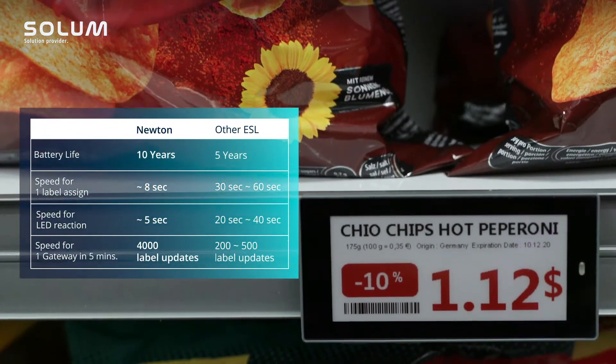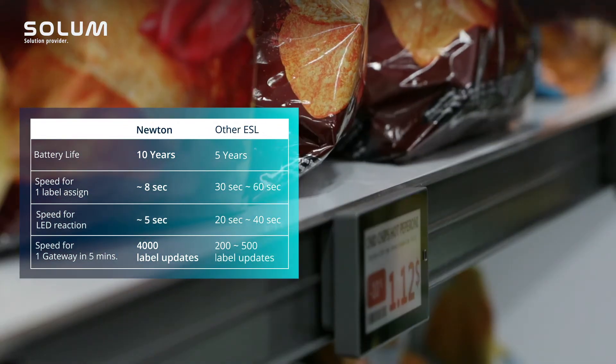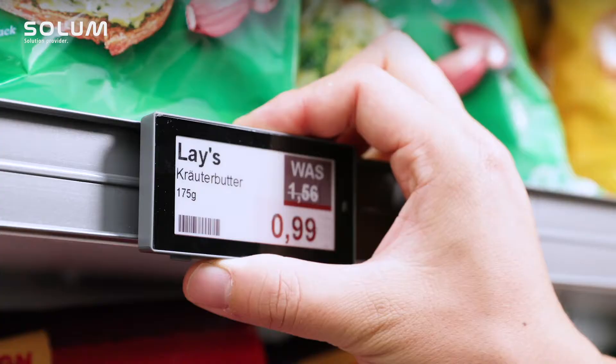The label can be updated in about five seconds. The battery life we are talking about here is more than ten years.